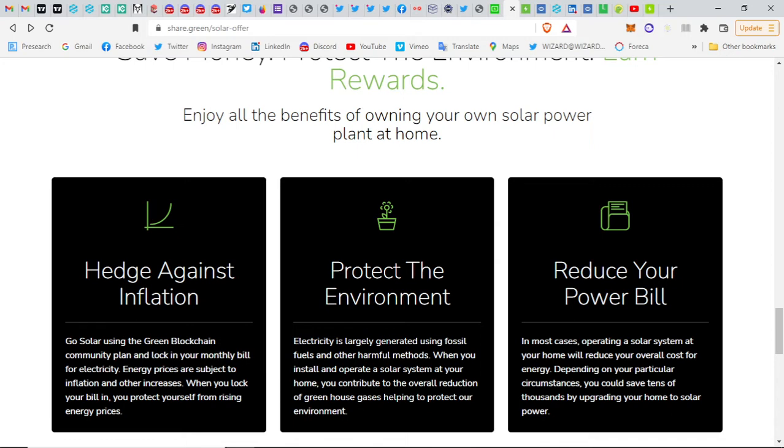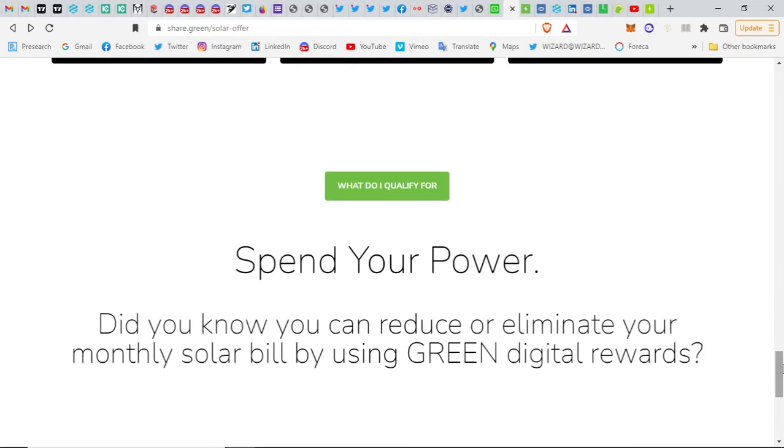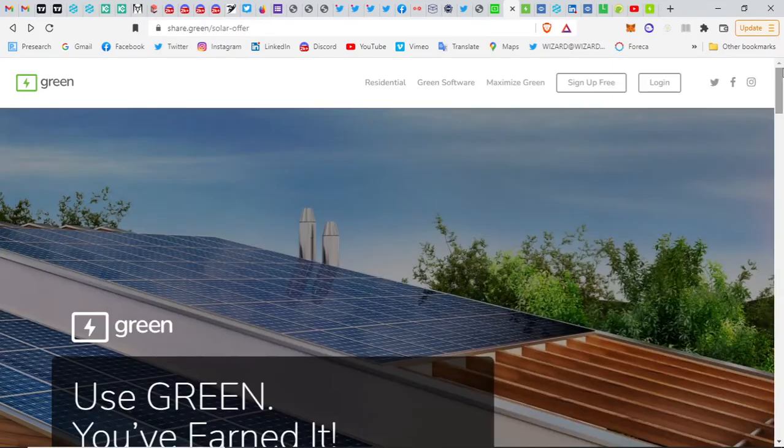When you install and operate a solar system at your home, you contribute to the overall reduction of greenhouse gases, helping to protect the environment. In most cases, operating a solar system will reduce your overall energy costs. You can reduce or eliminate your monthly solar bill by using Green rewards — basically you can fund your solar system with Green nodes and Green rewards.